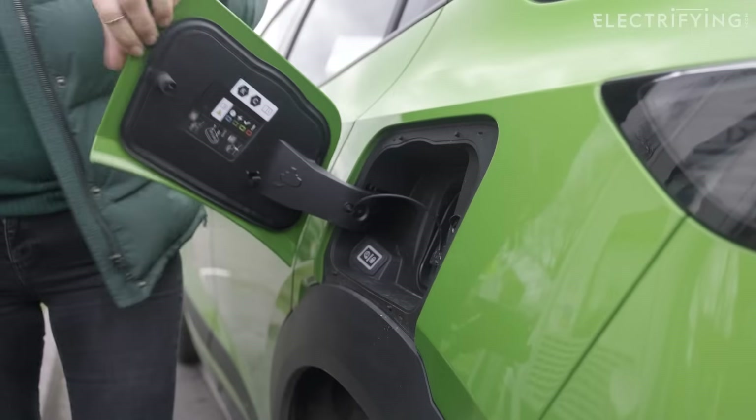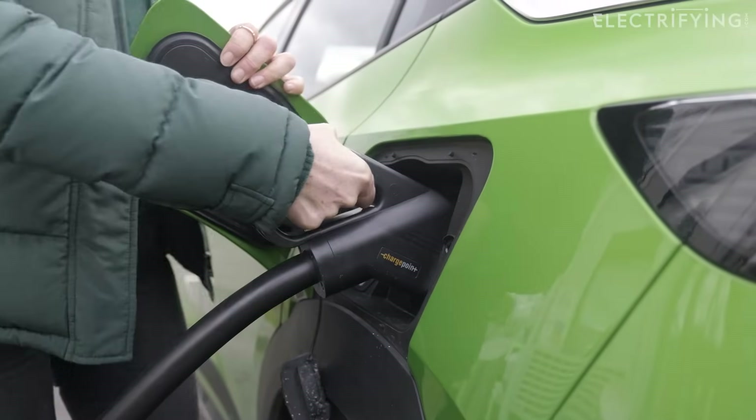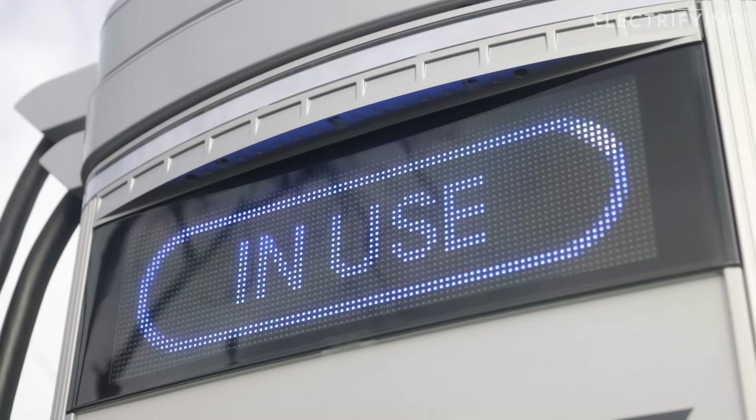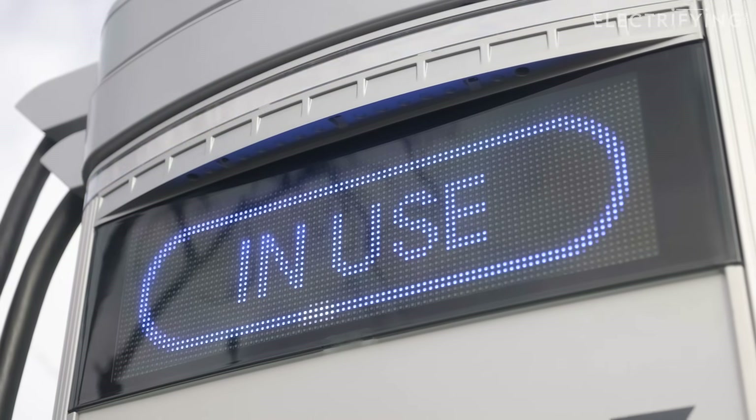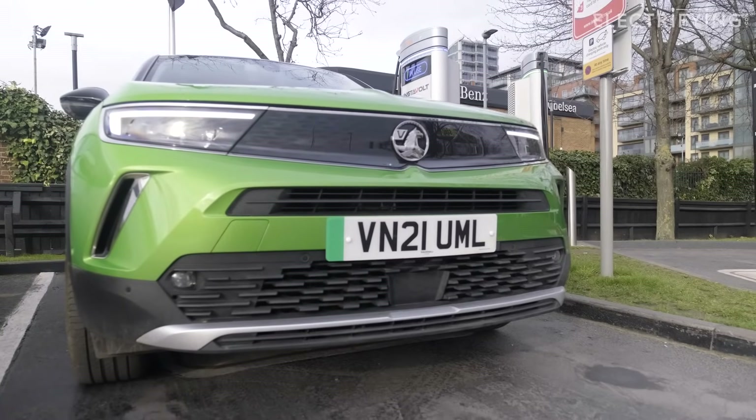You can also start a charge using the Instavolt app. It's one of the better apps we've used and comes with the advantage of logging all your charges in one place along with proper receipts. You need to register a payment card to your account and the cost is taken from that.